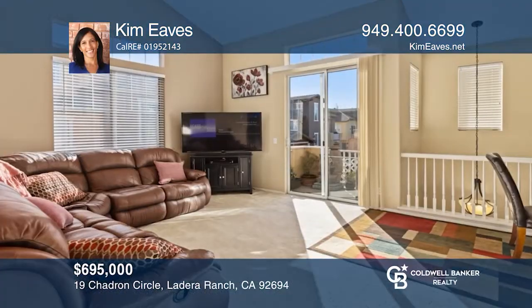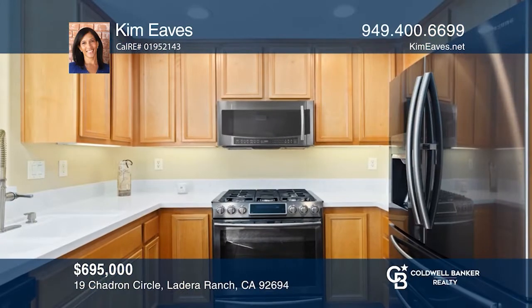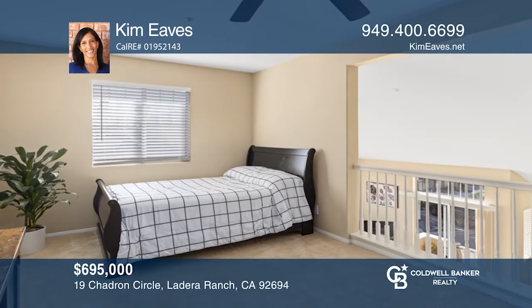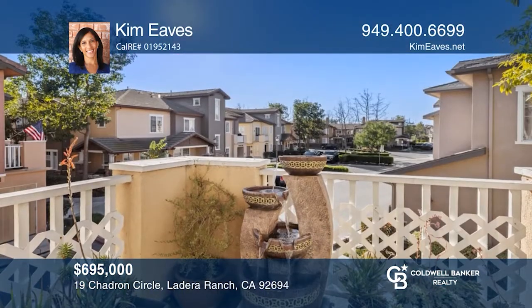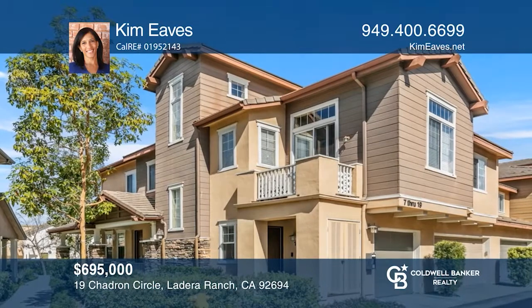You won't want to miss an opportunity to see this lovely two-bedroom, two-bath end unit located in the Chambray community of Ladera Ranch. This multi-level open floor plan has a spacious loft and an abundance of natural light, vaulted ceilings, and more. The property is close to restaurants and shopping centers. Call Kim Eves to schedule a tour today.